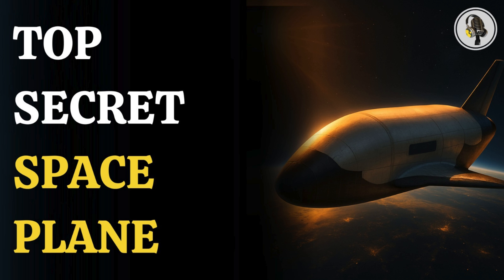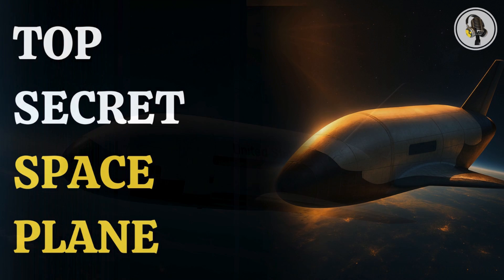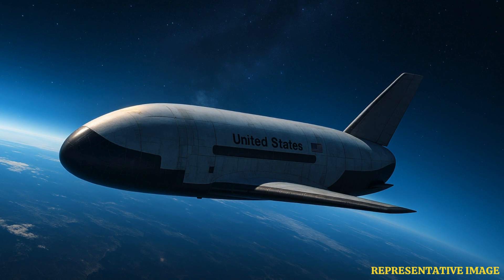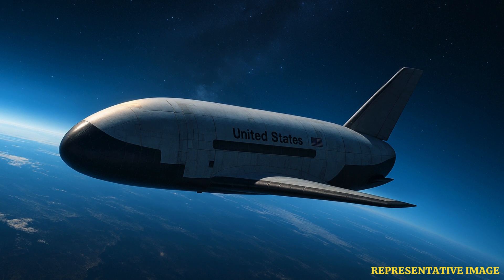The X-37B Orbital Test Vehicle, or OTV, is about 29 feet long, roughly the size of a small bus, and runs on solar power.